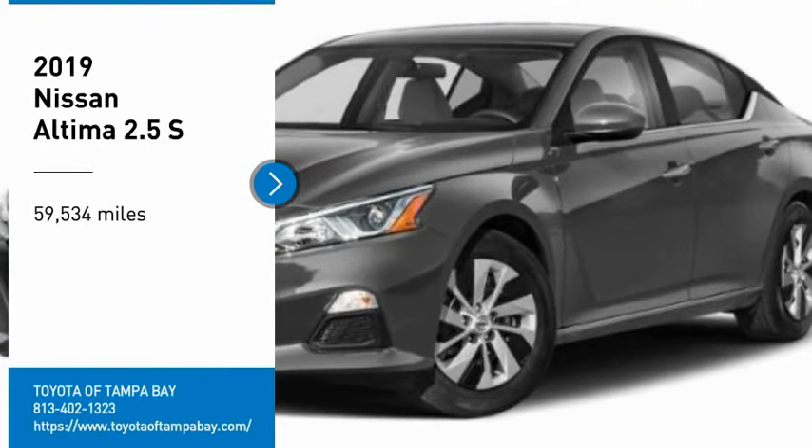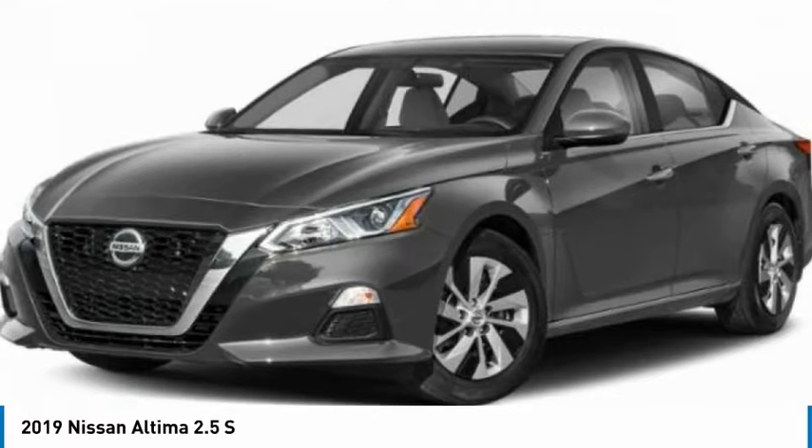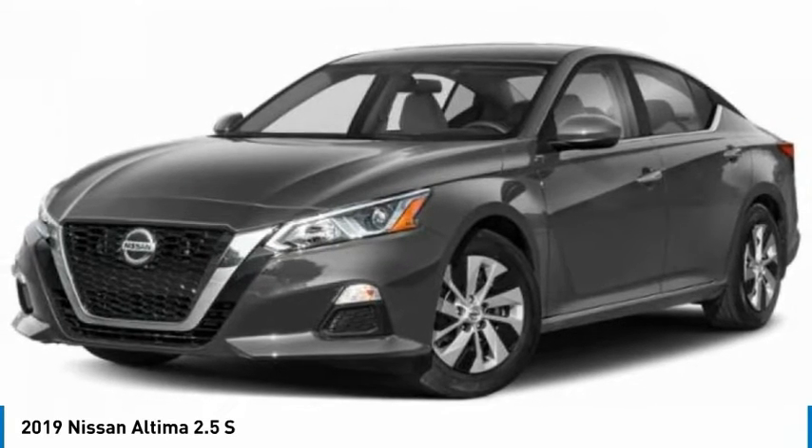Come test drive the 2019 Altima. The Nissan Altima offers advanced features to make life easier, including push-button ignition, which comes standard.